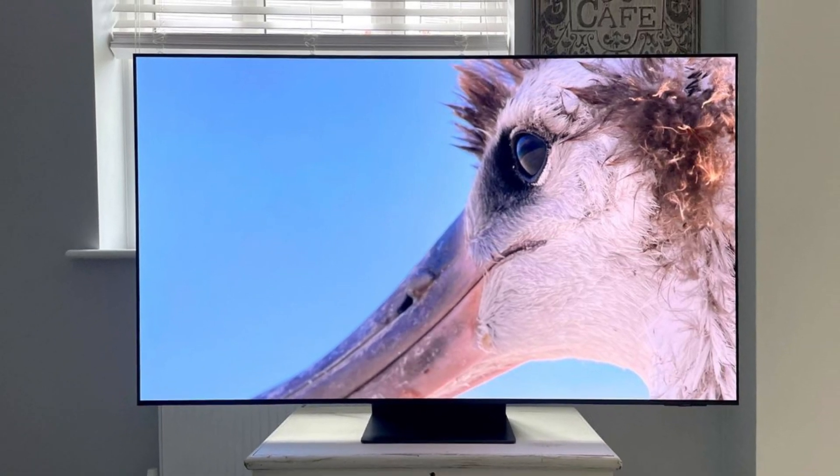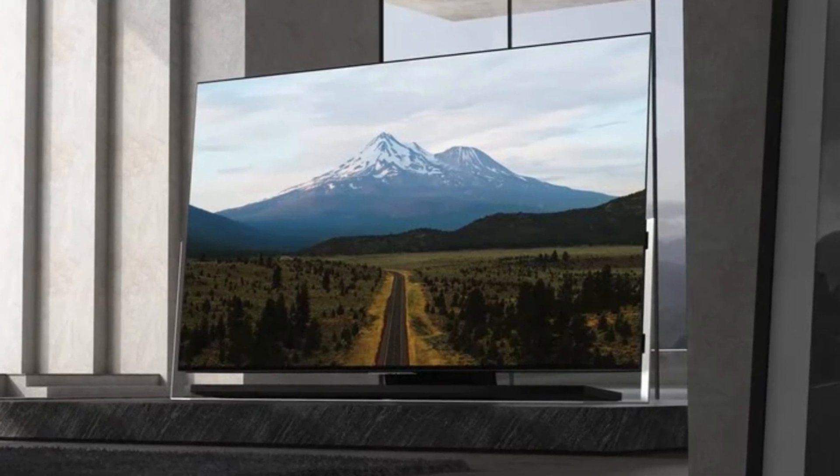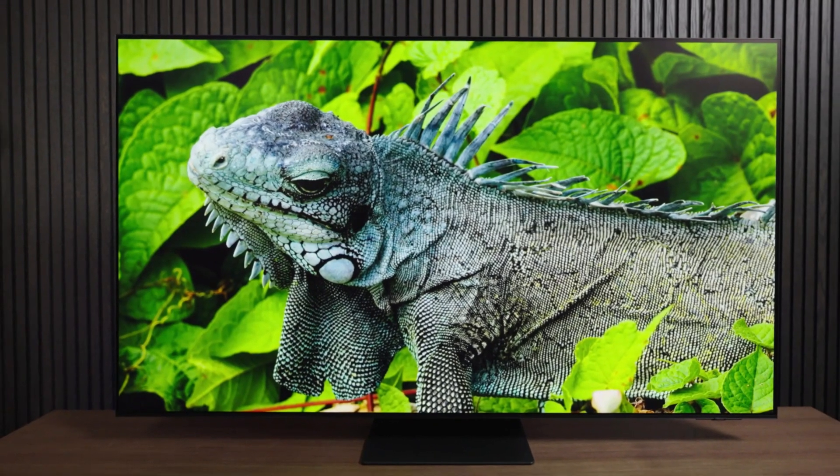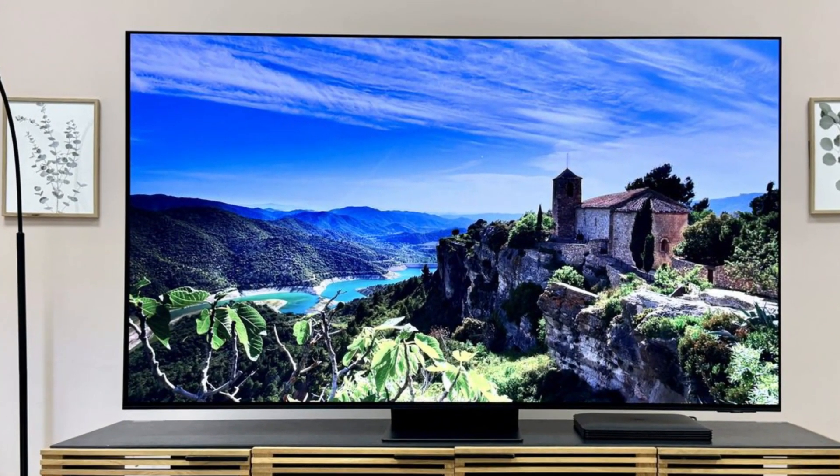Overall, the Samsung S95D not only excels in image and sound quality, but also shines in versatility, making it an excellent choice for movie enthusiasts, gamers, and tech lovers alike.